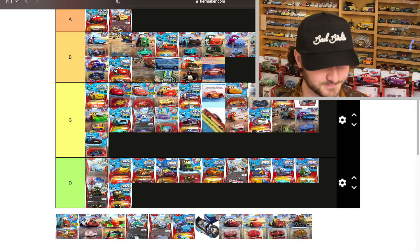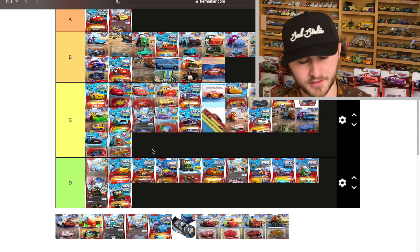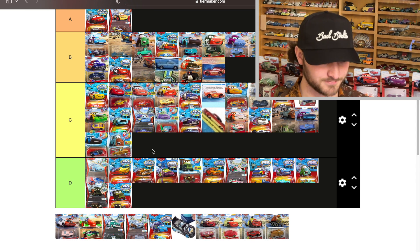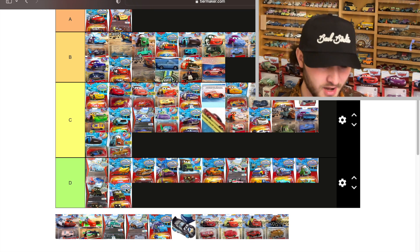Brown to teal Brand New Mater — that's a C tier for me. The colors are clearly different but come on, do Mater in red — that would be awesome.